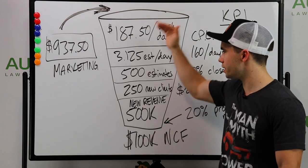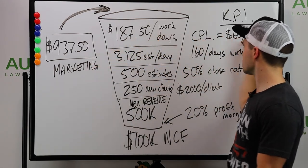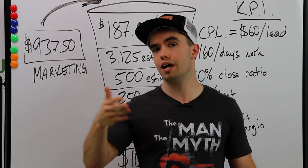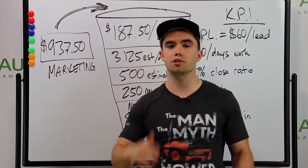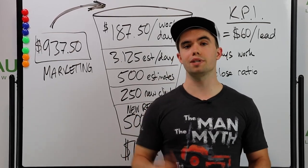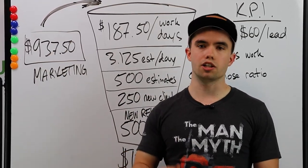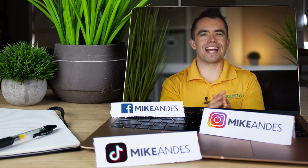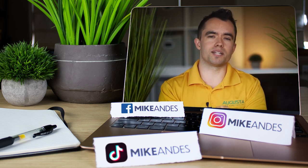These numbers are generic — punch your own numbers in, figure out how many estimates you need, how much to spend on marketing based on your cost per lead. Hopefully that was helpful. For more information on these numbers, check out landscapebusinesscourse.com. If you want to grow your business and figure out marketing, lawncaremedia.com is great for door hangers, flyers, and print media. To get your website built and reduce your cost per lead, go to lawncarewebdesign.com. Thanks so much — I'm Mike Andes, we'll see you tomorrow. I'd like to invite you to Landscape Summit, our in-person conference in January 2022 at landscapebusinesscourse.com/conference, where we talk about P4P efficiencies and growing your lawn care and landscaping business.